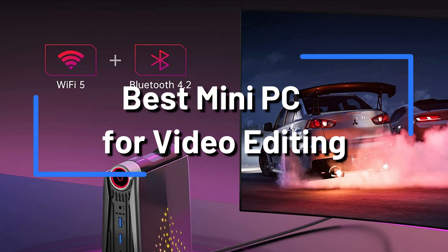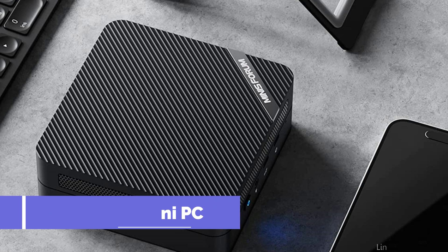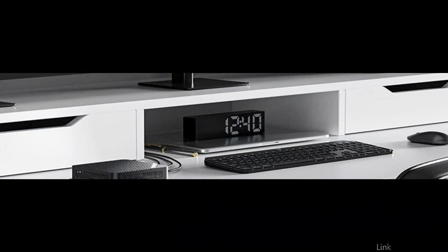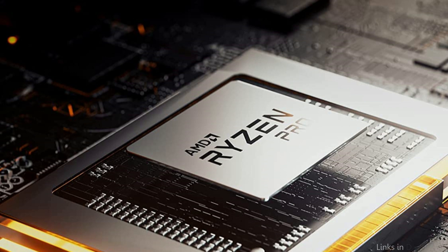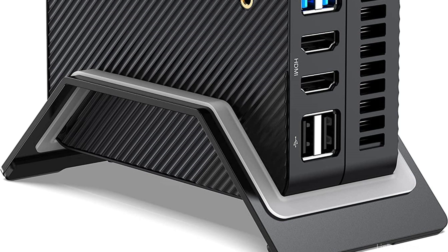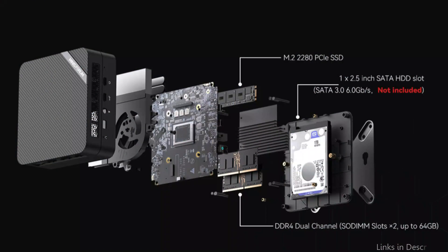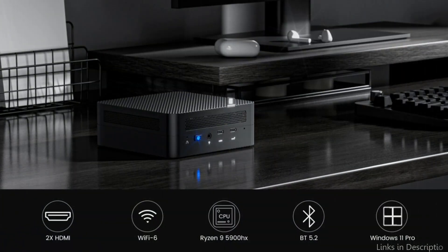On number 1, we have the Kufan Mini PC. Video editing is a challenging task that calls for powerful hardware. The Kufan UM590 Mini PC is a wonderful option for individuals on a tight budget who wish to edit videos. It has an AMD Ryzen 9 5900HX CPU with a base frequency of 2.1GHz and a maximum frequency of 4.6GHz. This potent CPU is paired with an AMD Radeon graphics card, which supports up to 3 4K monitors and up to 3 displays at 1080p quality.